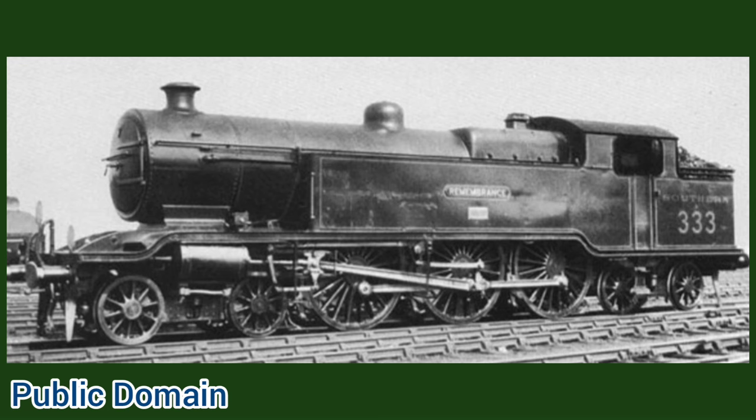On the London, Brighton and South Coast Railway, only numbers 327, 329 and 333 carried names, these being Charles C. McRae, Stevenson and Remembrance respectively, with number 329 being named at the request of a Stevenson locomotive society. The latter two kept their names after being rebuilt as class M15X locomotives, whilst number 327 became Trevithick.